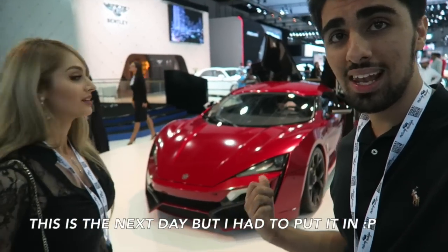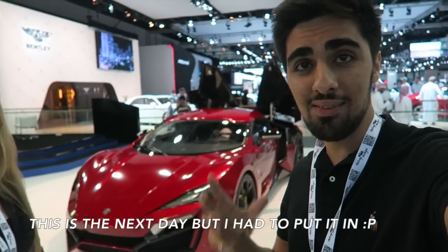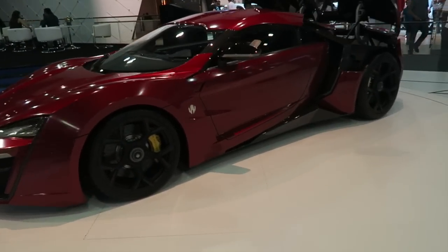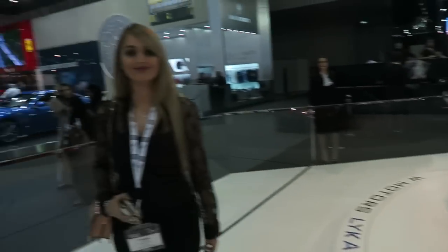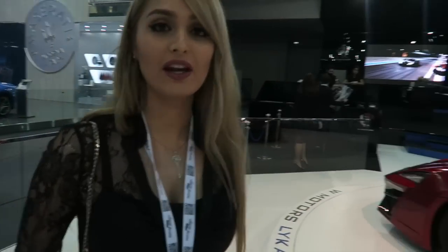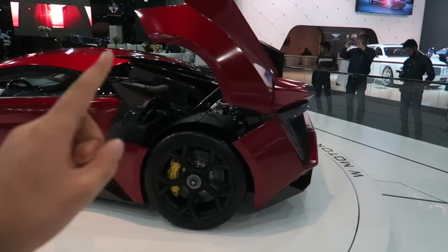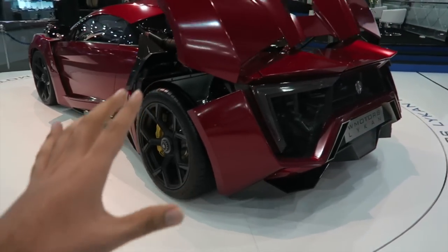First of all we have the Lykan HyperSport. There are only seven of these in the world. And the big part about this video is this isn't even the special car we're about to show you — this is the basic Lykan HyperSport. As you can see there are seven of these in the world, it looks beautiful. It's actually one of my favorite cars.